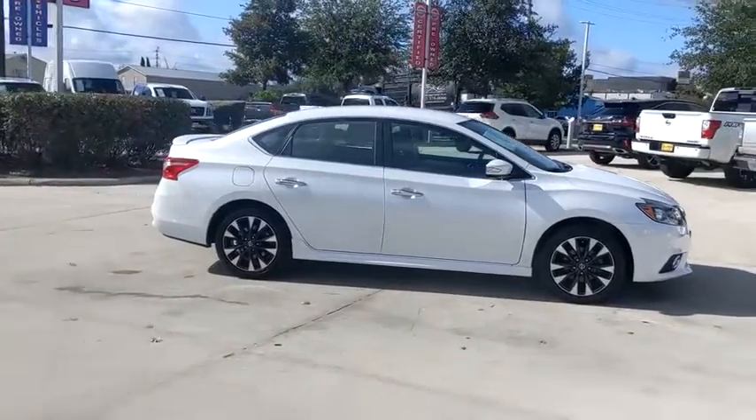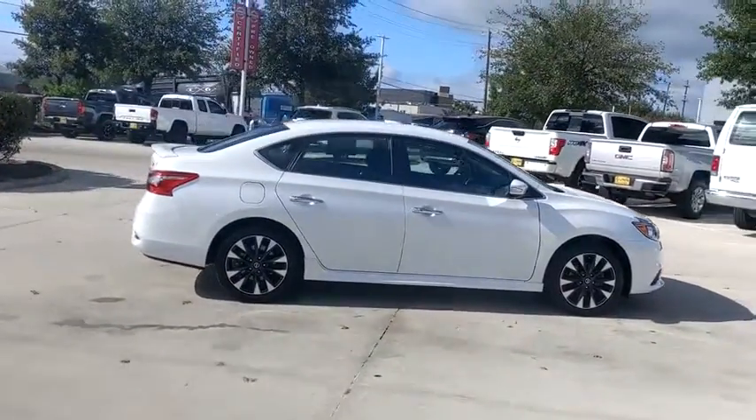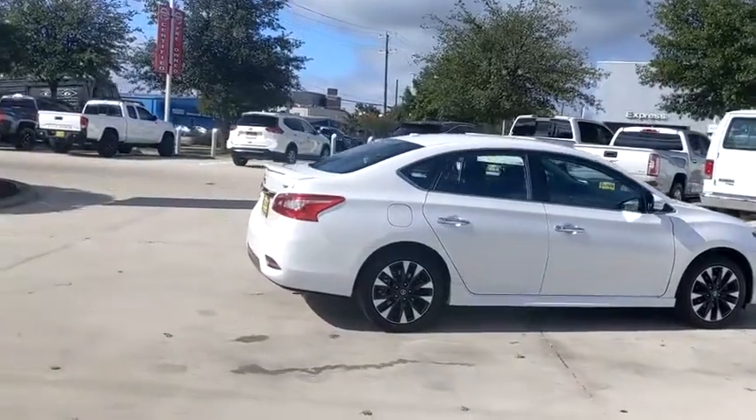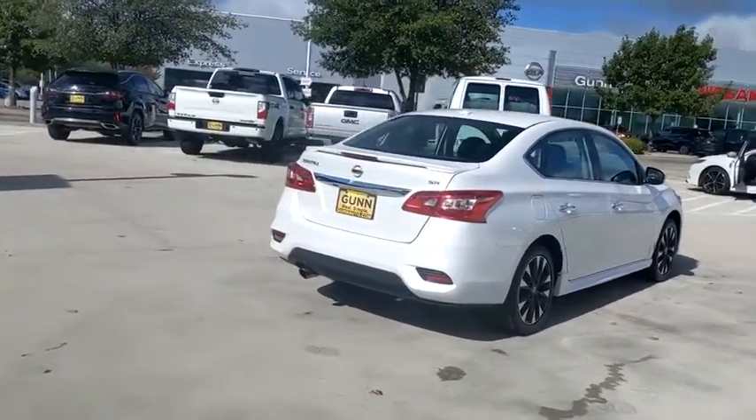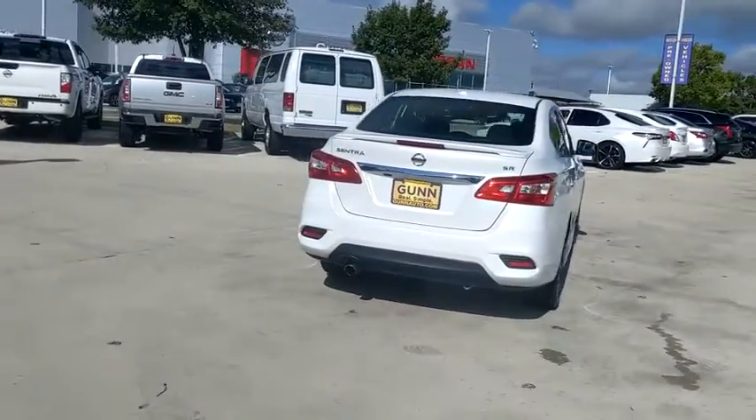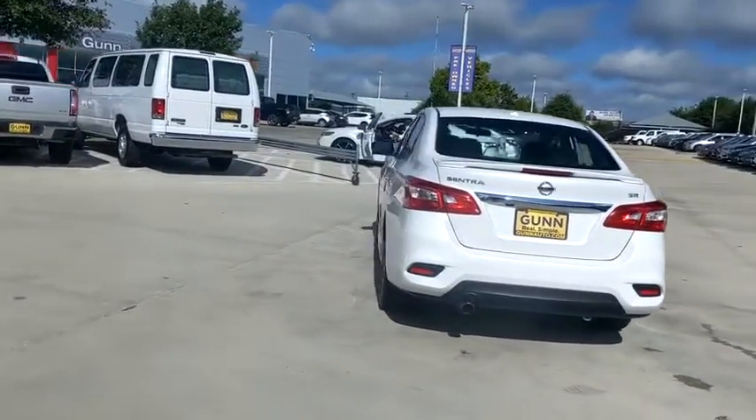Make a great choice today with the 2017 Nissan Sentra. With its spacious and versatile interior and stellar fuel efficiency, the Nissan Sentra is the obvious choice for anyone who wants to enjoy a stylish and comfortable ride.